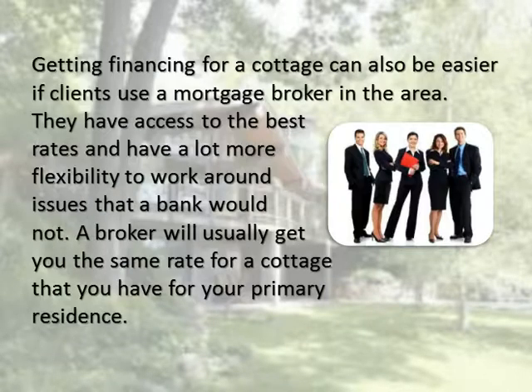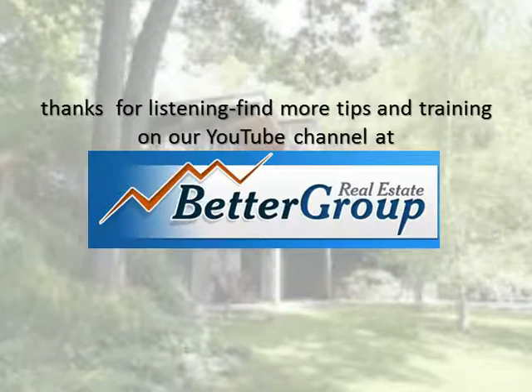Getting financing for a cottage can also be easier if clients use a mortgage broker in the area. They have access to the best rates and have a lot more flexibility to work around issues that a bank would not. A broker will usually get you the same rate for a cottage that you have for your primary residence.